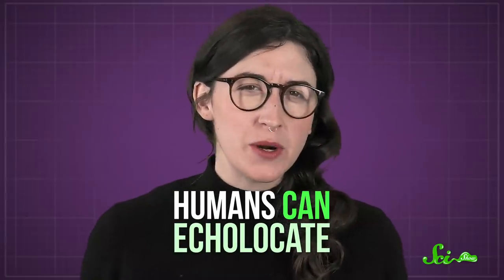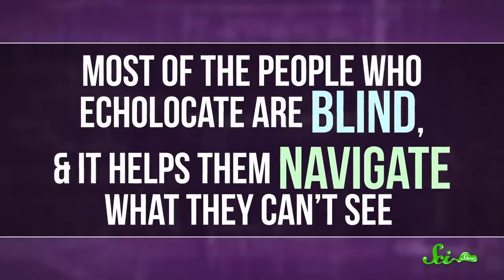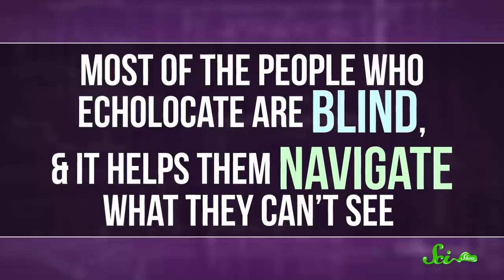As it turns out, it's one your brain can perform too. That's right, humans can echolocate, thanks to our big, flexible brains. It's just that we usually don't, because most of us can rely on our vision. Most of the people who echolocate are blind, and it helps them navigate what they can't see.